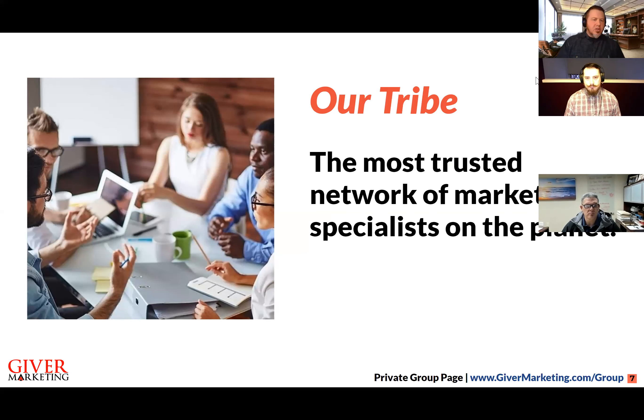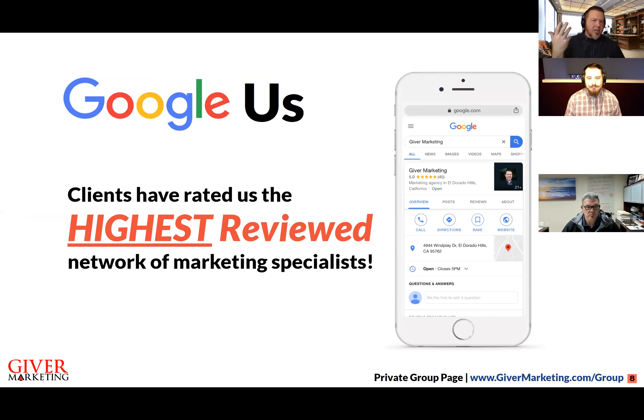We're just now starting to hit our stride. We're getting messages from all over the world — people saying they've heard good things about our network and love working with our team. We're starting to see that development of a high level of trust not only locally but regionally and beyond. Clients have rated us the highest reviewed network of marketing specialists in the country, and we can help you find the right match as far as a marketing specialist.